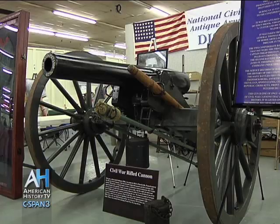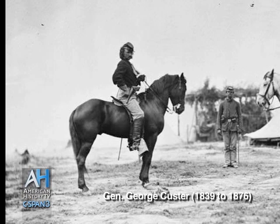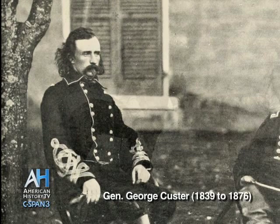I have brought a 3-inch ordnance rifle that I have discovered the history of. This gun was one of six that were captured by Custer on October 9, 1864, and it's one of the few light artillery weapons that has a documented, pedigreed history.